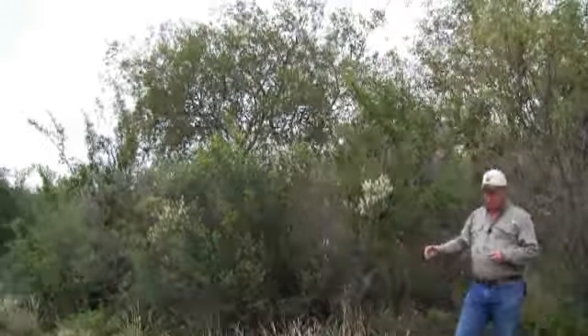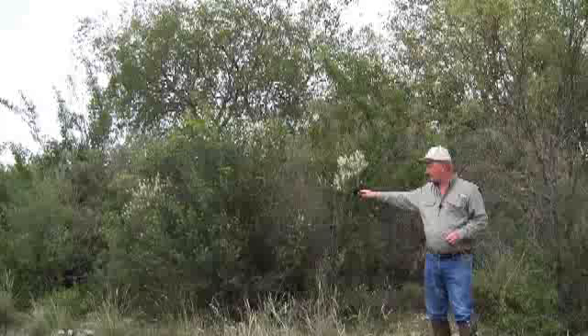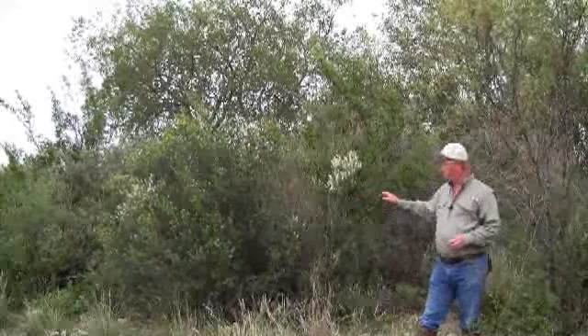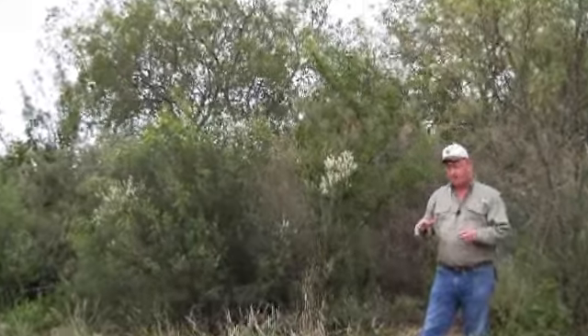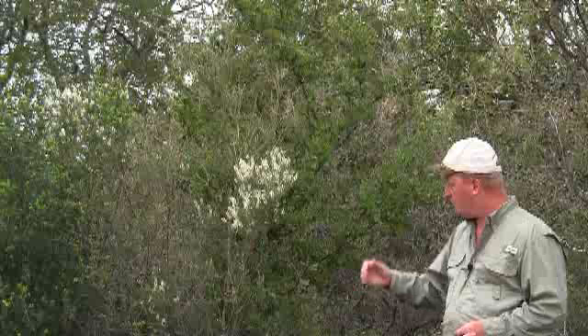So right here within 10 square feet of where I'm standing, we have four number one plants. You'll see this little plant growing inside the Kidney Wood is white brush. Now deer don't really eat white brush, but white brush is a good soil indicator. And obviously with this much productivity growing here, the white brush is indicating this is very good soil. You see the soil here — it's dark, it's rich, it's very productive.